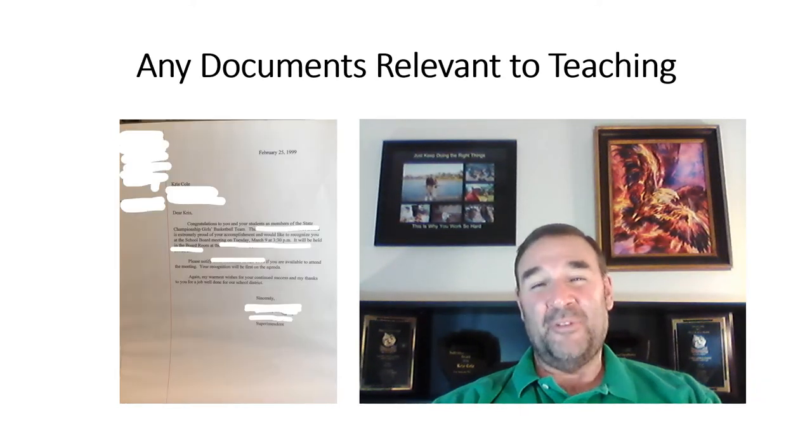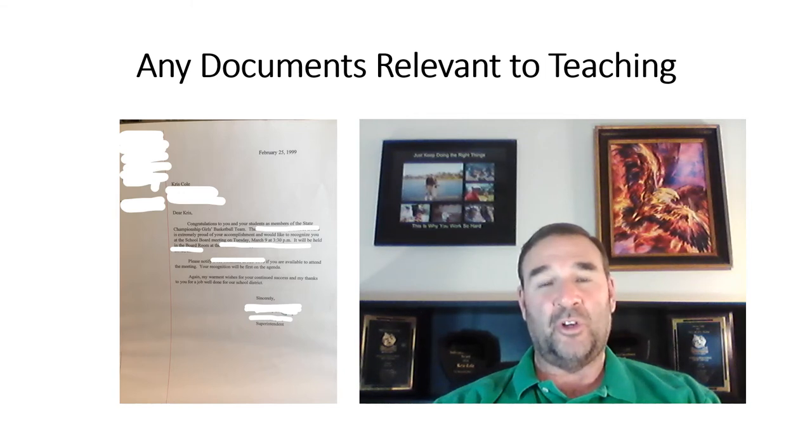A theme is developing here: anything that makes you look good and is related to your subject matter, coaching, motivating kids, or teaching is worth putting into your portfolio. This particular document is a letter from the superintendent congratulating me on a state championship coaching girls' basketball. It shows that I can lead young people to achieve great things. So anything that makes you look good — whether it's an email, a letter, or a document — put it in there.